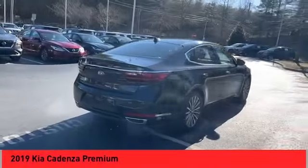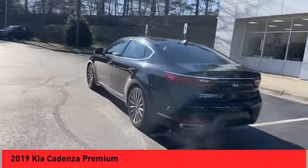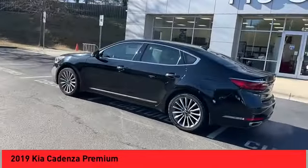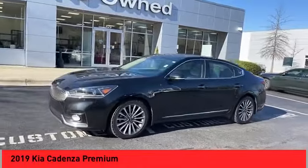Take a ride in the 2019 Cadenza. The Cadenza is a new Kia model featuring European design and styling. This full-size sedan also offers a stylish, roomy and comfortable interior.